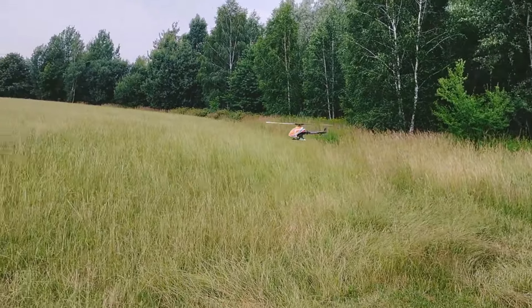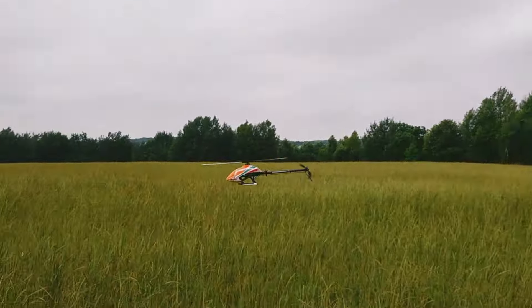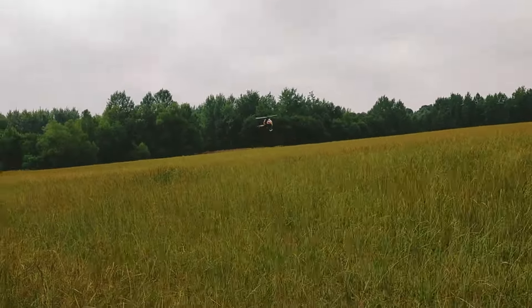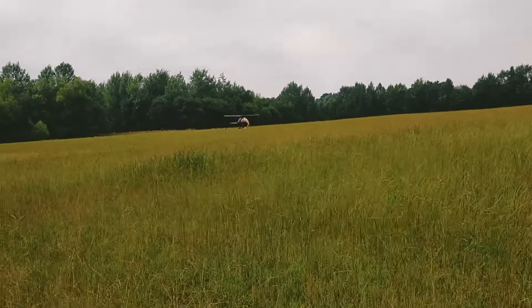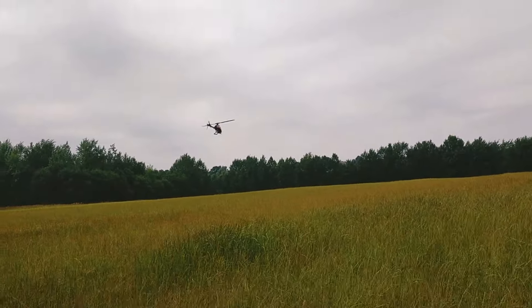Again it's windy. When I want to train more inverted flight, it is windy. It is almost every day windy here in Poland at this time of year when it's getting warmer.